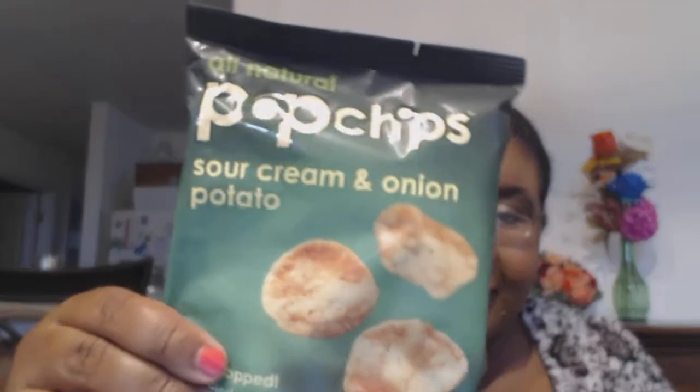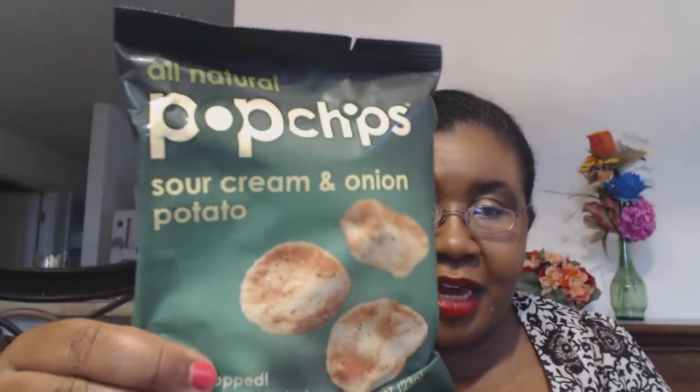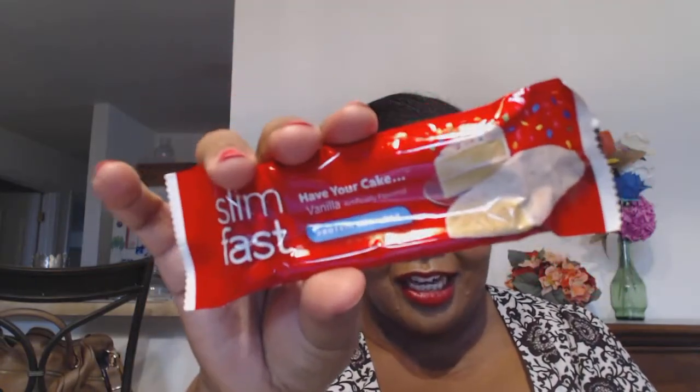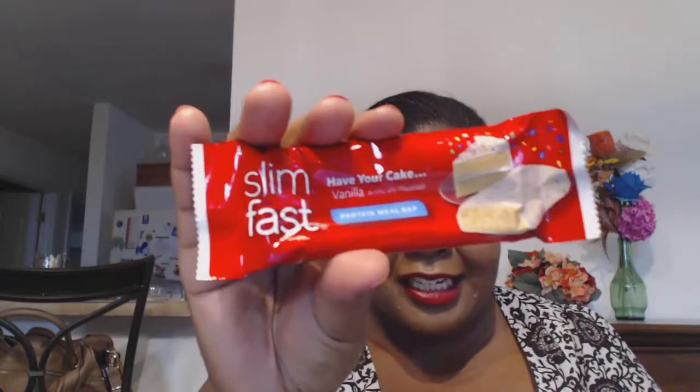The next thing in the box is Pop Chips. Mine got kind of crushed, but snacks are snacks — it's the Sour Cream and Onion Pop Chips. They also gave us a Slim Fast Bar for free; it didn't count toward the box. Mine is Much to the Nth Power, but it didn't count toward the box.